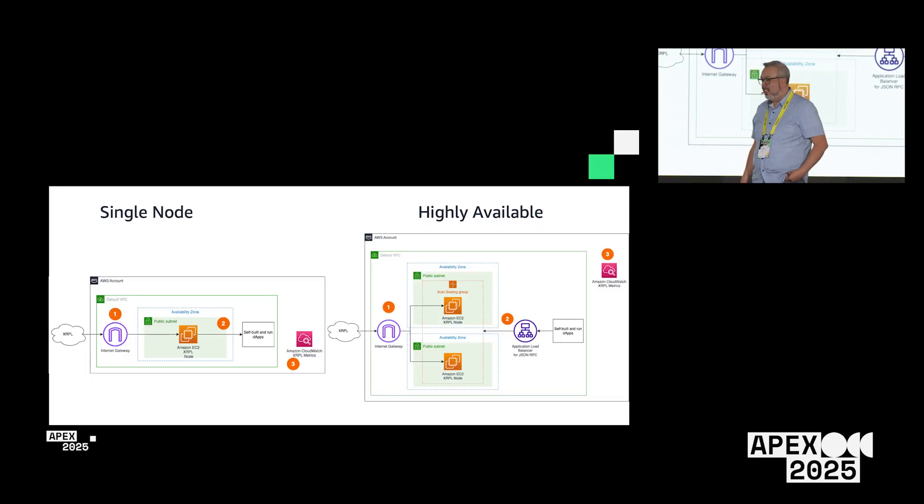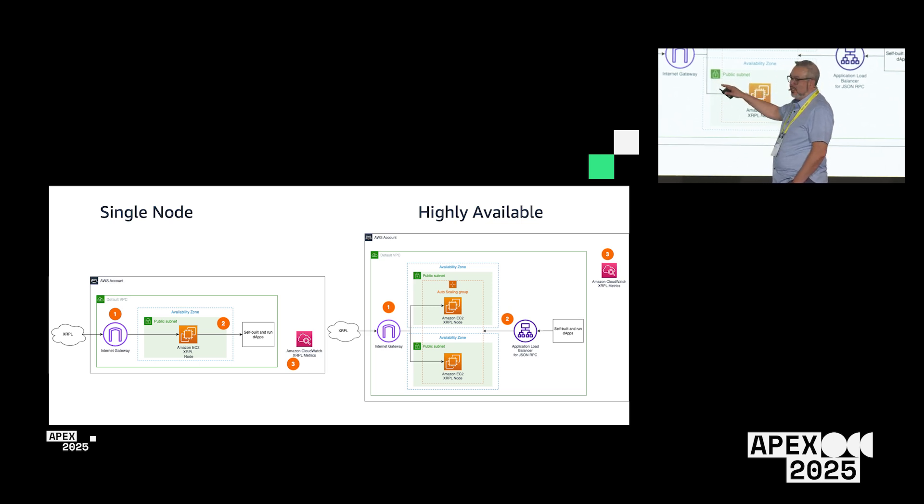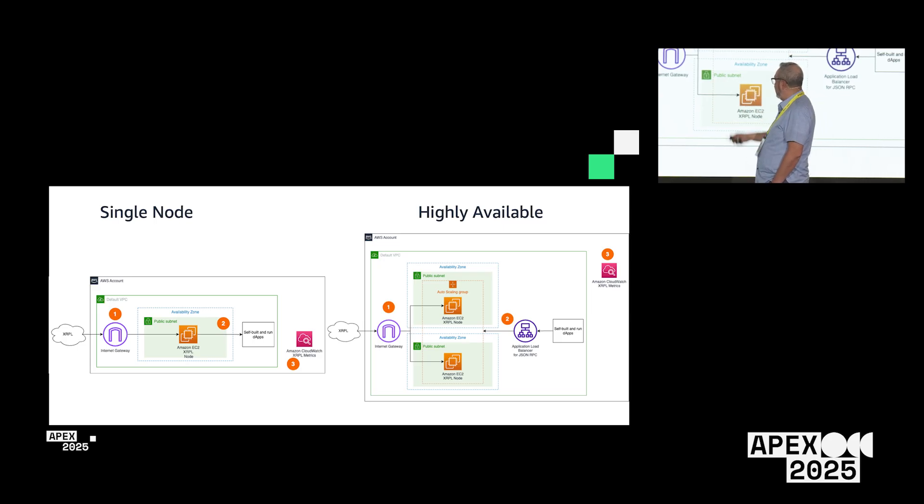The single node deployment is a single EC2 instance in a public subnet that exposes only the necessary ports for the node to sync on the network. Your app or DApp would be deployed on the private subnet, isolated from the internet, and interacts with the node to get ledger data. CloudWatch metrics get published from the node as well.